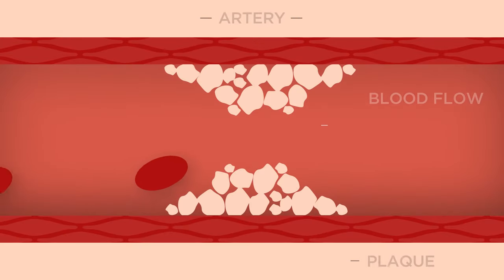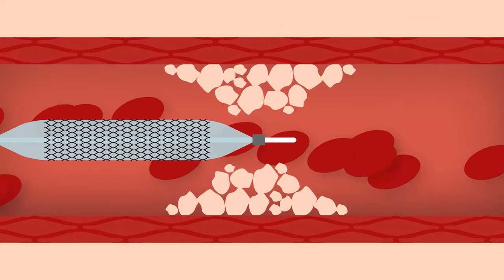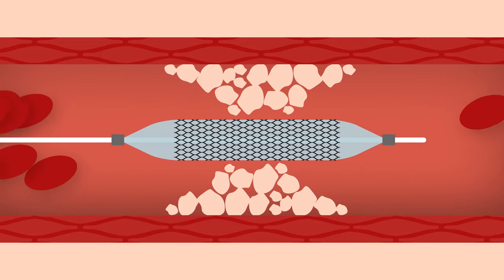A cardiologist will make a small incision in your wrist, groin area, or your thigh. Together with the stent, a small flexible tube called a catheter with an inflatable balloon will be inserted and moved to the blocked artery.